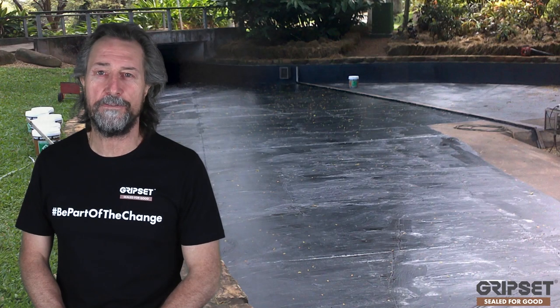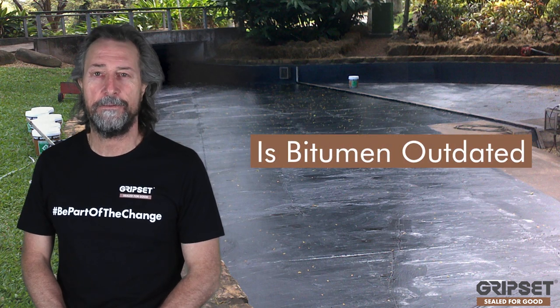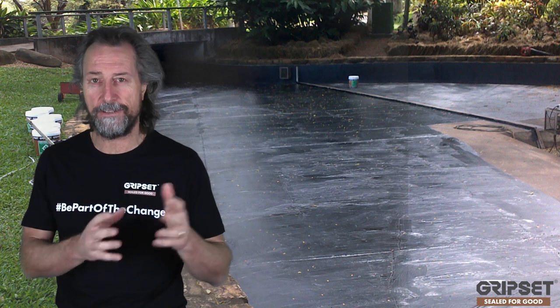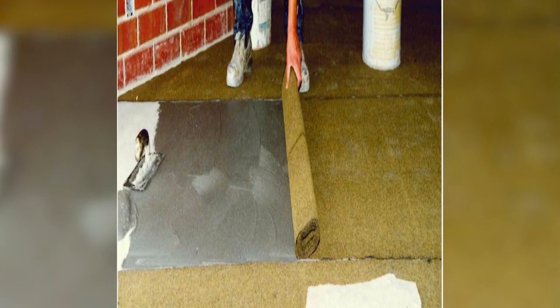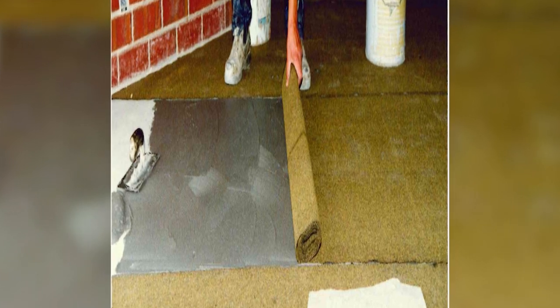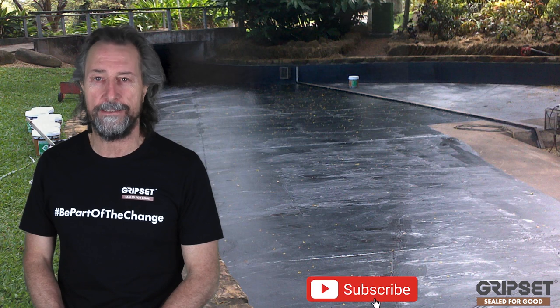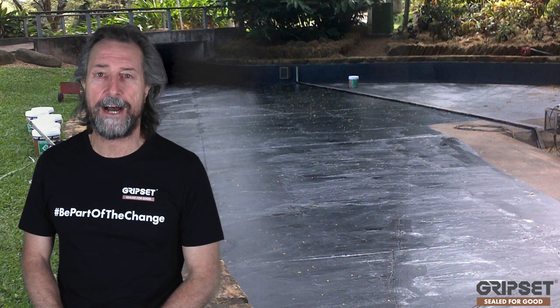Hey everyone, thanks again for joining on Sewer for Good. Today I'm talking about bitumen — is it outdated? In this episode I'll briefly go back in history, because as you know, that's how we started: with bitumen products. We were one of the pioneers in the market to bring water-based bitumen technology with polymer into membranes.